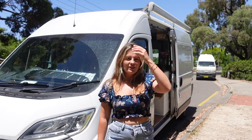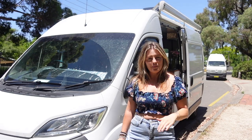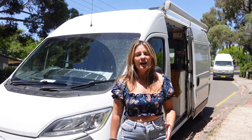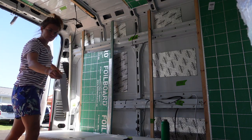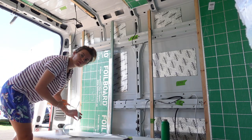I picked up the vehicle at the start of 2022 and started the build in February, which started with completely gutting the vehicle. Then we started working on the framing elements and the structural elements and putting in a lot of insulation into the walls.